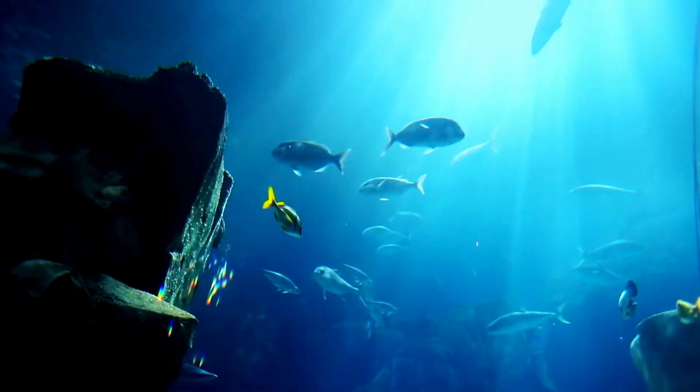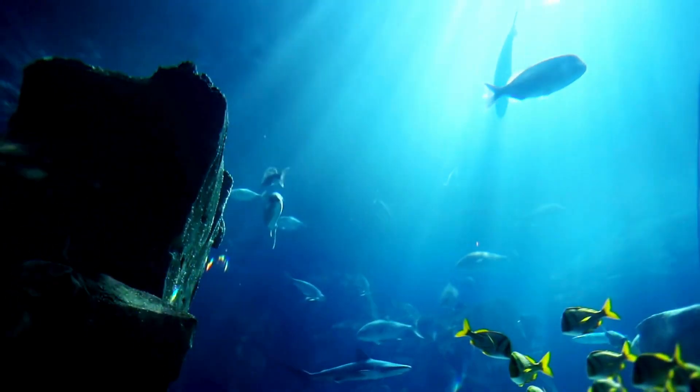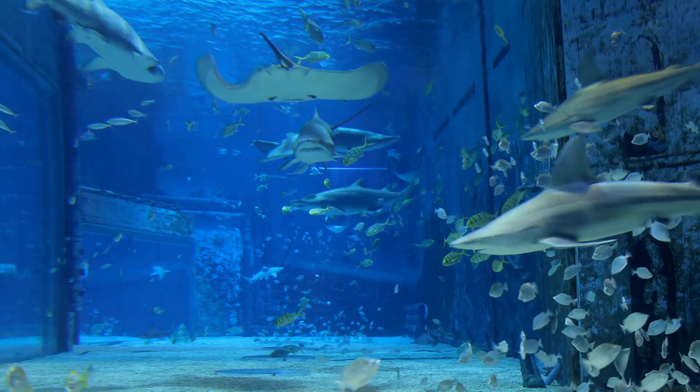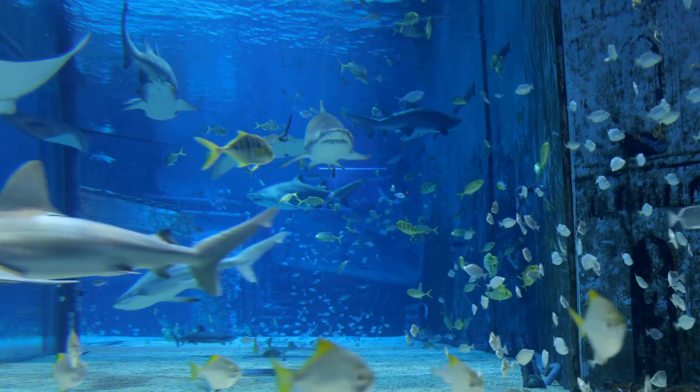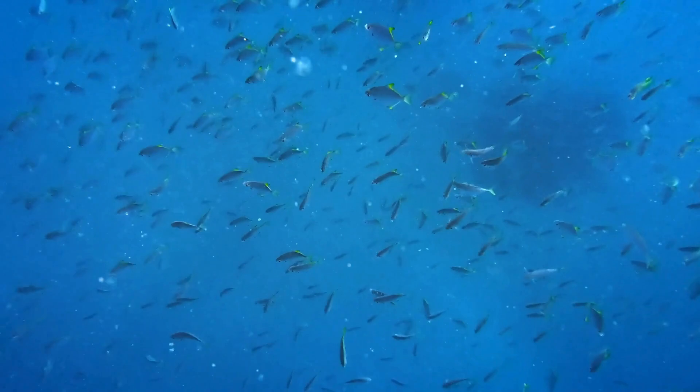Some fish species have specialized teeth adapted for specific feeding behaviors. For instance, anglerfish have long, fang-like teeth that they use to impale prey attracted to their bioluminescent lure. Remoras have modified dorsal fins that act as suction cups, allowing them to attach to larger marine animals, and their mouths have small, pointed teeth used for feeding on scraps or parasites from their hosts.